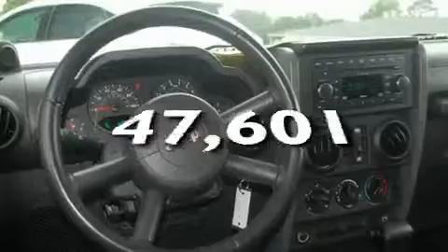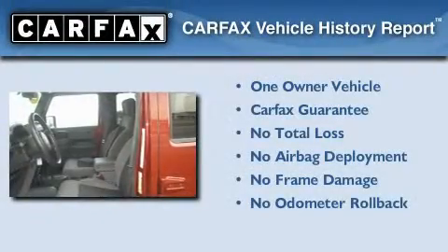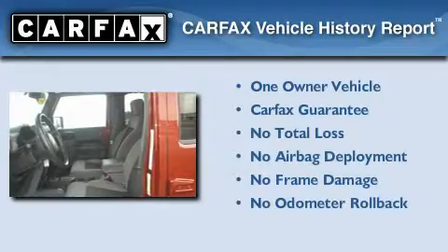This vehicle has fewer than 48,000 miles on the odometer. This Jeep has had only one owner, and it qualifies for the Carfax Buy-Back Guarantee.